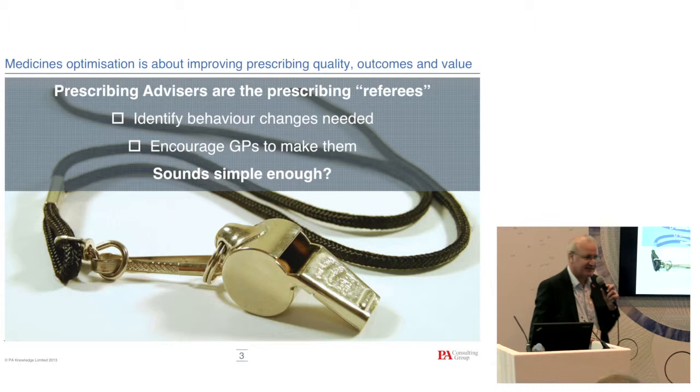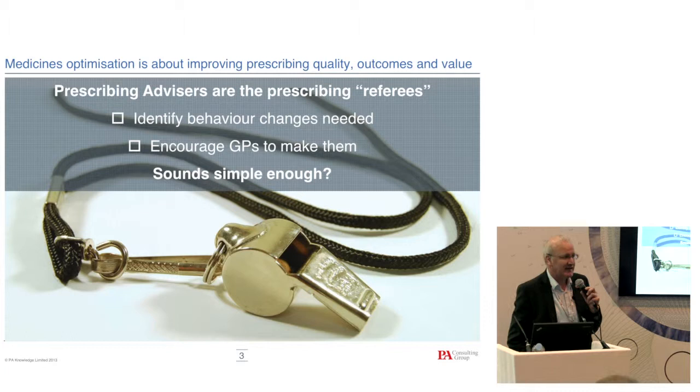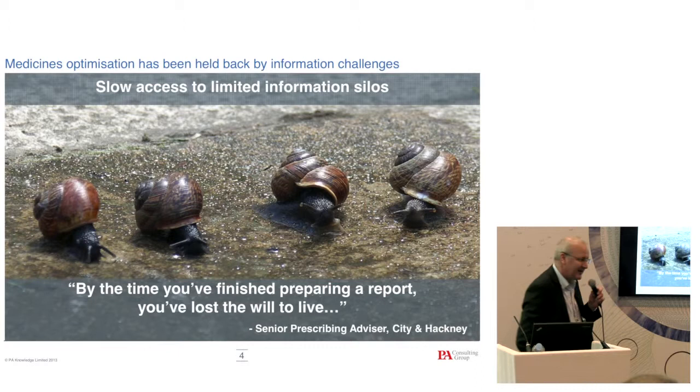CCGs and CSUs employ people called medication optimizers, medications managers, or prescribing managers. Their job is to look at the dispensing and prescribing going on in their area and look at how it can be improved — for example, because a drug's gone off patent so you can use a cheaper version, or encouraging use of best practice for prescribing across a population. Unfortunately they have a really difficult job — they don't have a single source of data. They're working with GPs spread geographically and don't have a clear view of what's going on in GP systems or benchmarking data more widely.